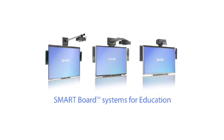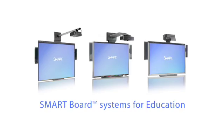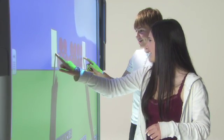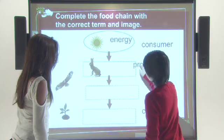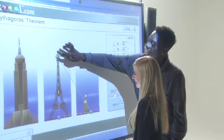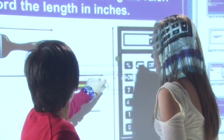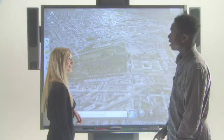Smartboard interactive whiteboards are designed to be integrated, modular and evolving. This means that the Smart products you choose today work together, can be easily adapted to your classroom needs and will continue to work for you as your technology requirements change in the future. Smartboard interactive whiteboards are innovative, easy to use and proven to enhance learning for students. Smartboard interactive learning: expand the boundaries of interactive learning by putting the world at your student's fingertips.